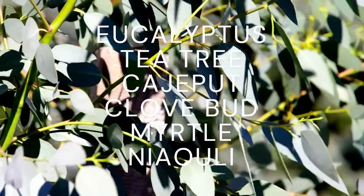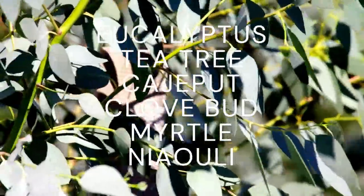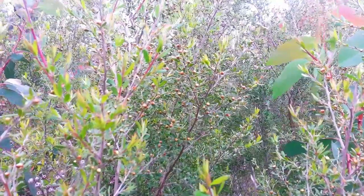Eucalyptus, tea tree, cajeput, clove bud, myrtle, and niaouli all belong to this family.